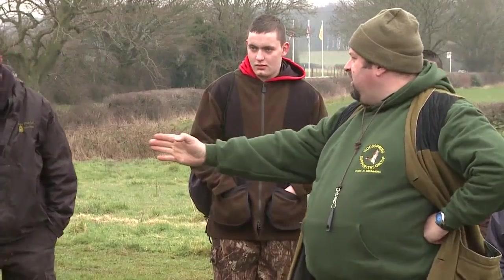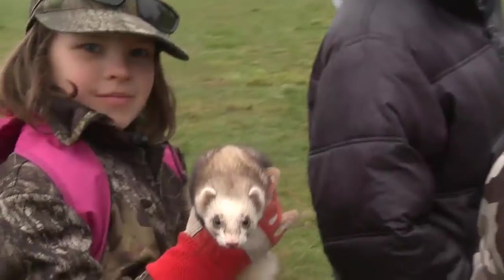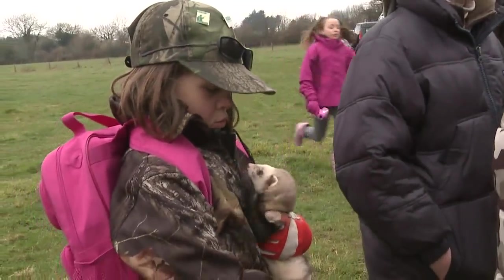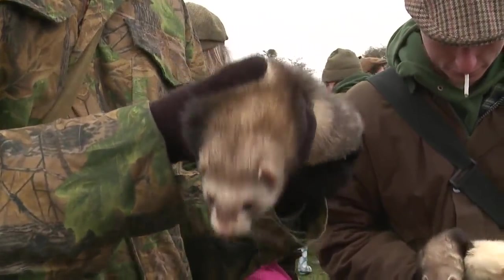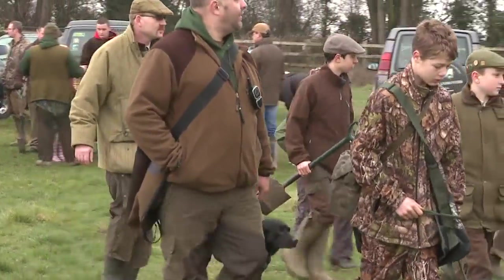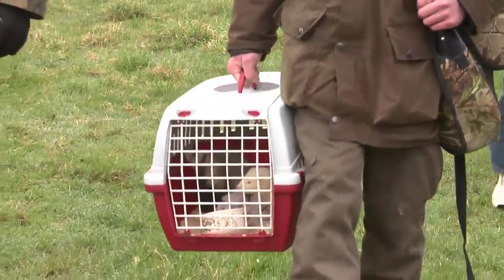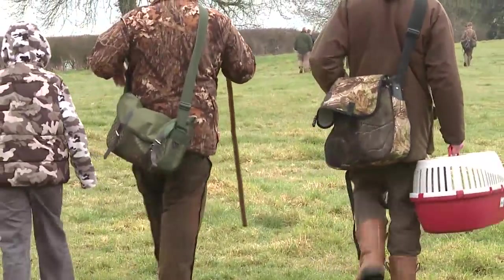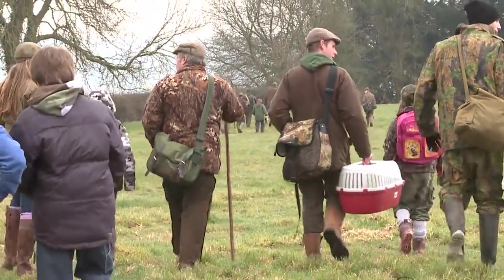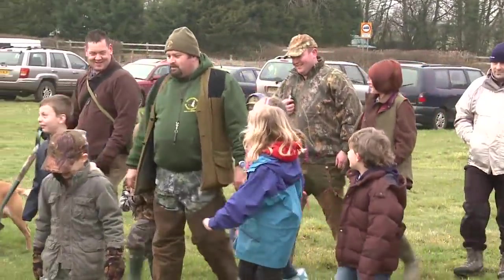It's half term for most children this week, and up and down the country good parents are trying to find ways to entice their little darlings outdoors and into the countryside. Here's one way to tear them away from Call of Duty: ferreting. It's guaranteed to work wonders. Here's the Pied Piper from the Woods Spring Pigeon Shooting and Wildfowling Club in North Somerset who organised just such a day.